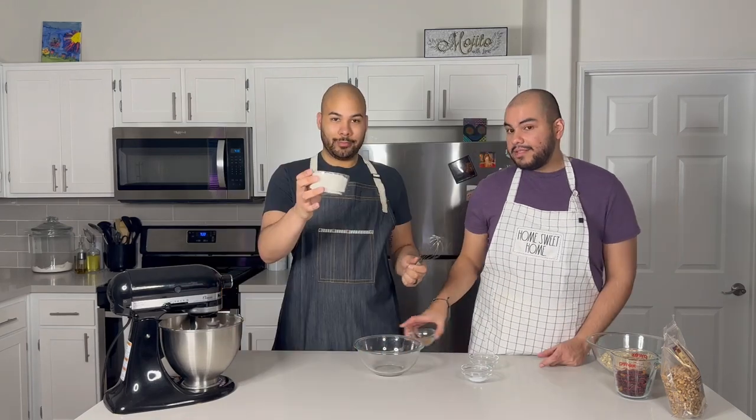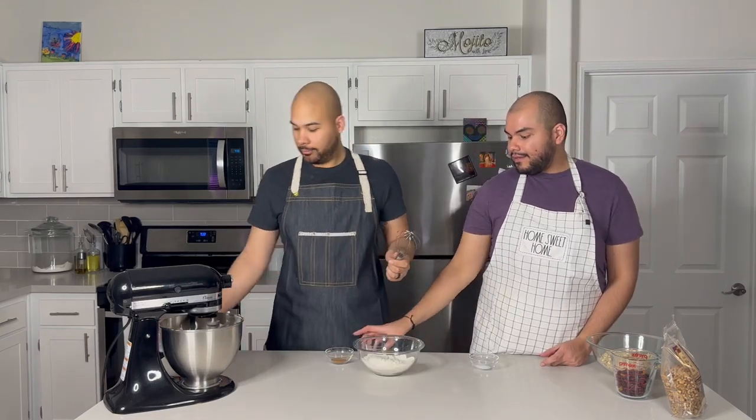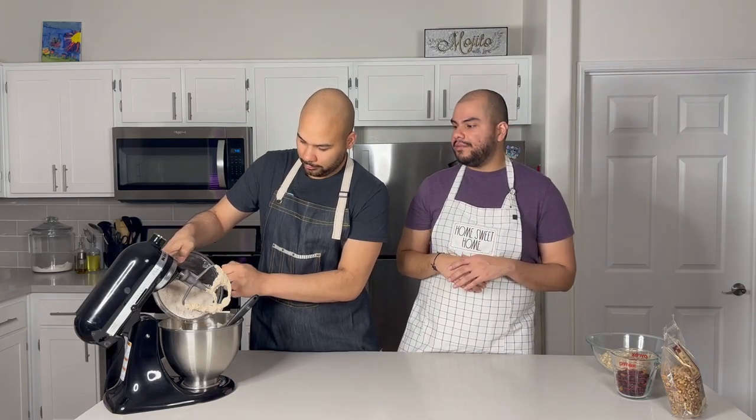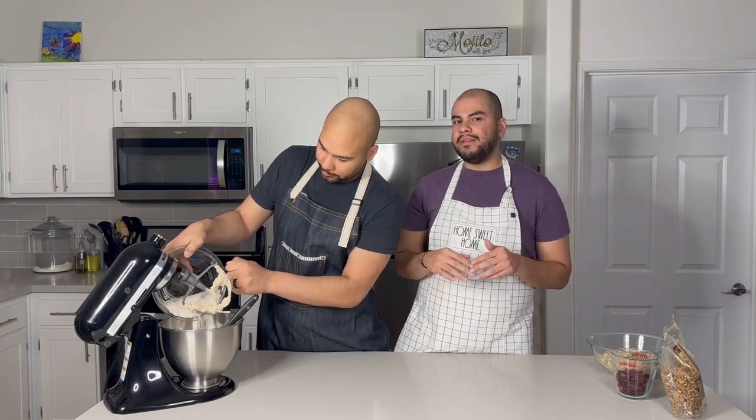For the next step, we will need a bowl and a whisk. You are going to add to that bowl your flour, your cinnamon, your baking soda, and your salt. Now that Jermaine has given that a lovely whisk, we will add our dry ingredients to our wet ingredients — maybe about half at a time so it doesn't go crazy. I probably didn't have to say that to most of you, but I know the way his brain works and it would just be a mess.